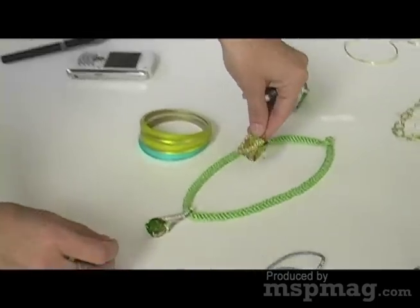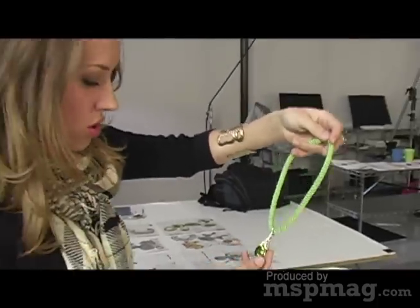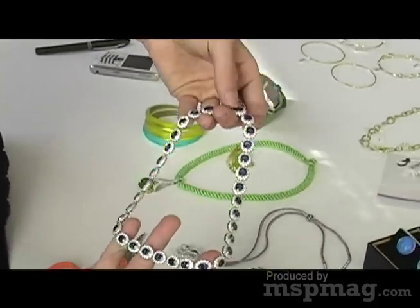This necklace and this ring are both from J.B. Hudson. We've got a classic gemstone drop but it's put on a more contemporary rope, so it's not as stuffy as most traditional gemstone jewelry can be. For something a little more traditional, there's also a great sapphire and diamond necklace.